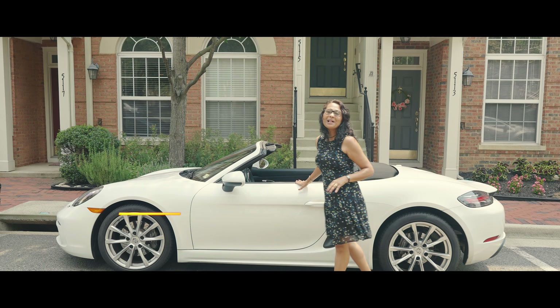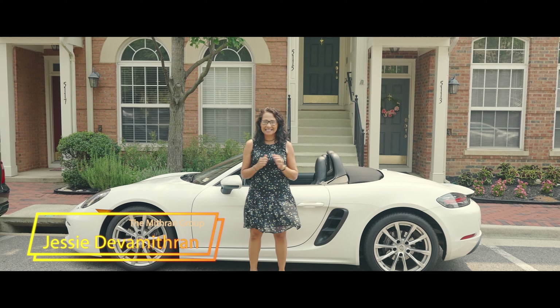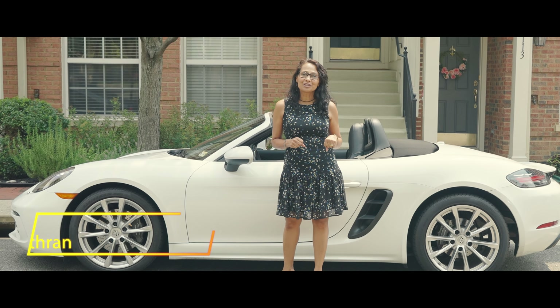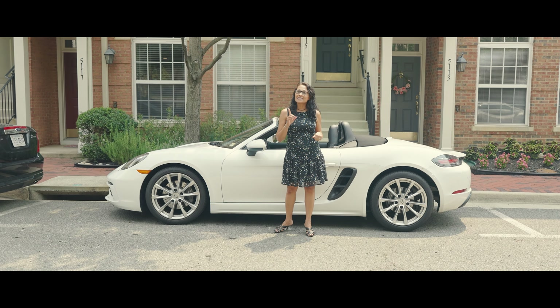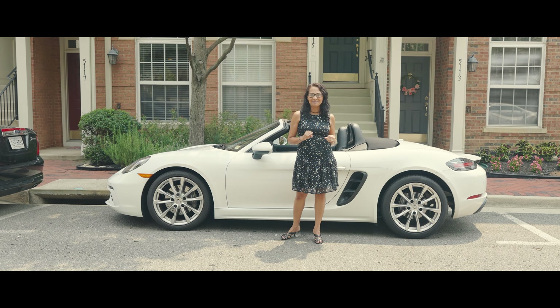Hi, this is Jessie. Welcome to Cameron Station and the Mithrin Group's newest listing. I am so excited to share with you this home that is not only ready for entertaining, but is a commuter's dream. Come on in.